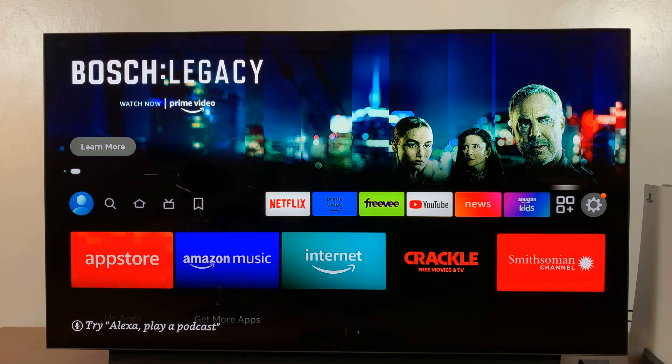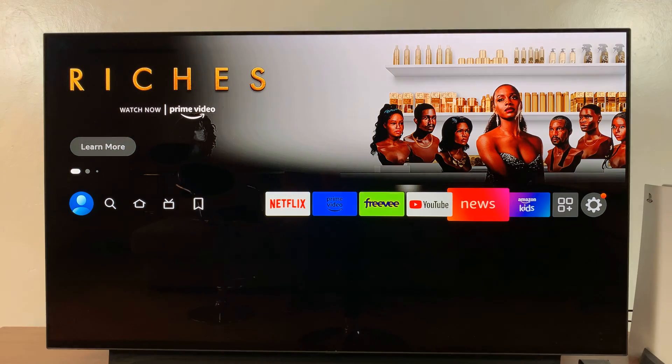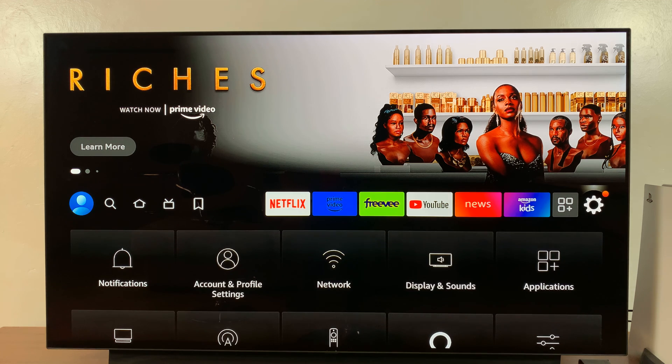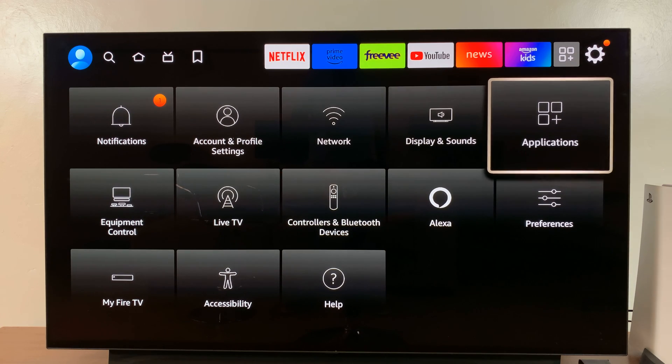So what you want to do is simply scroll all the way to Settings on the top row of your homepage — go all the way to the right until you get to Settings. With Settings selected,